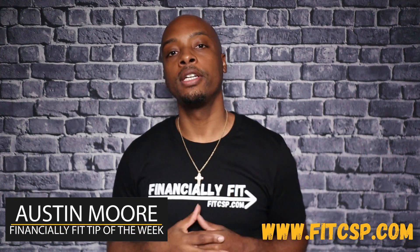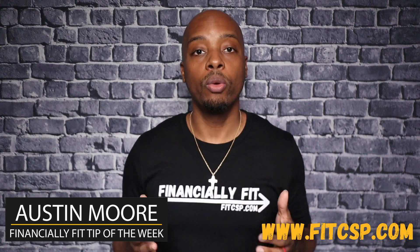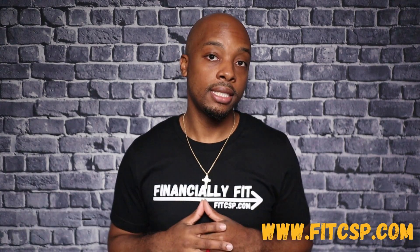Hey financially fit family, I'm Austin here again for my weekly segment to give you the financially fit tip of the week. Do you want to know a way to increase your credit score when you have high credit utilization?